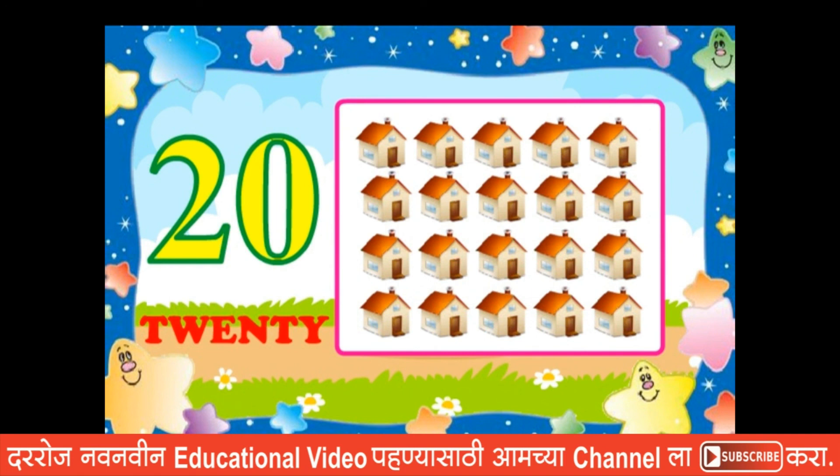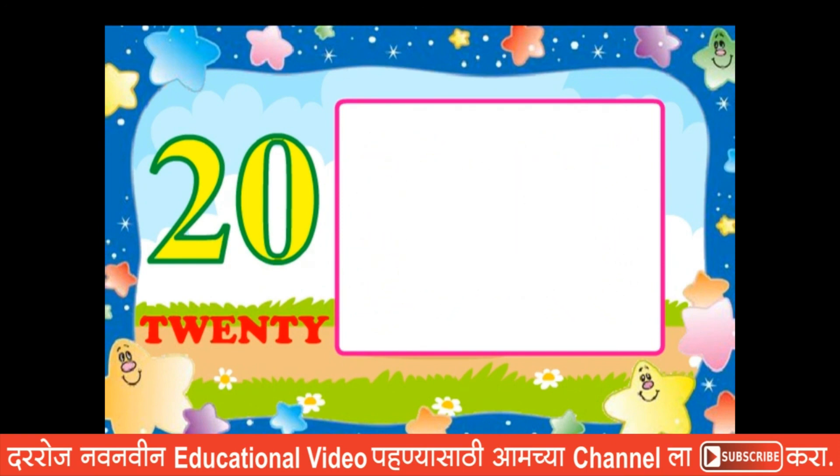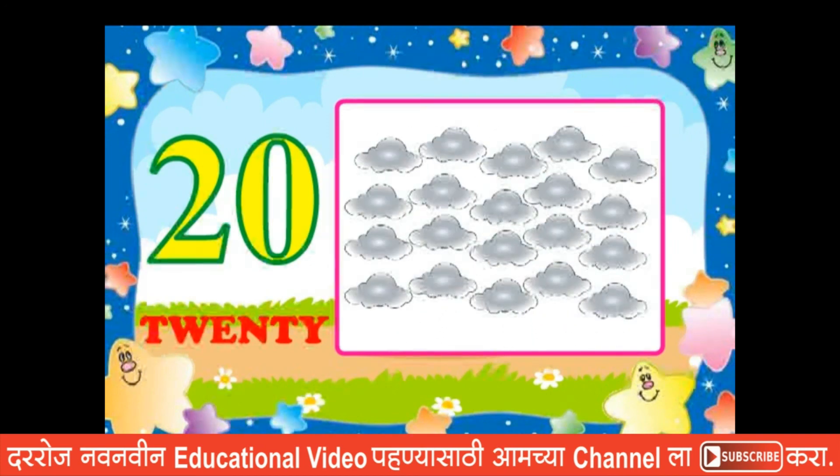Twenty houses, twenty fishes, twenty trees, twenty clouds.